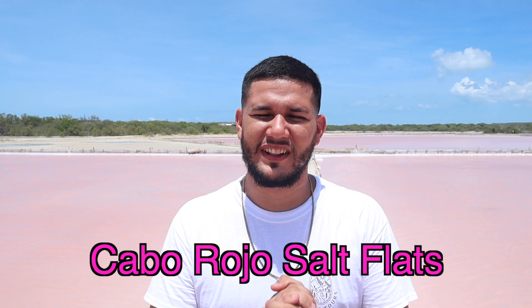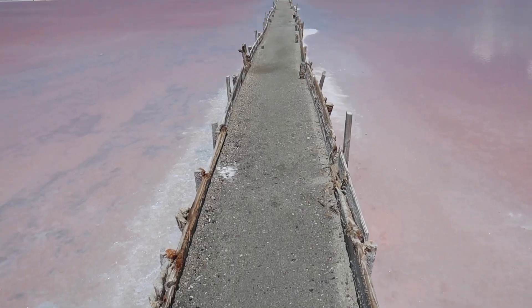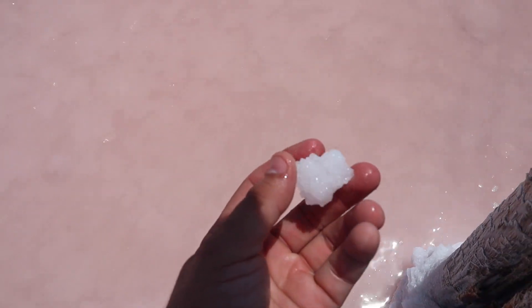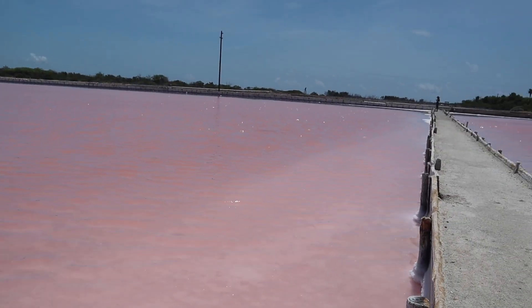Here we are at the Cabo Rojo salt flats — pink everywhere! These salt flats get their pinkish hue because of bacteria in brine shrimp: the higher the concentration of shrimp, the pinker the water appears. They fill the flats, leave them to the sun to evaporate the water, then collect the salt for pharmaceuticals and even export it to countries in Europe.